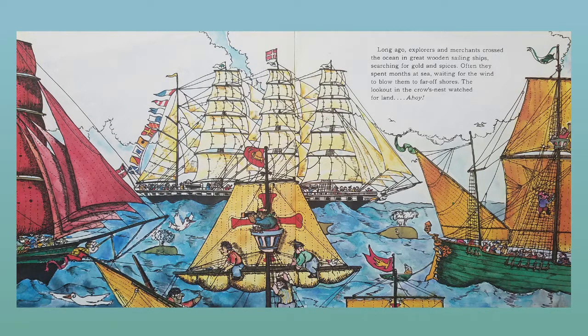Long ago, explorers and merchants crossed the ocean in great wooden sailing ships, searching for gold and spices. Often they spent months at sea, waiting for the wind to blow them to far off shores. The lookout in the crow's nest watched for land. Ahoy!